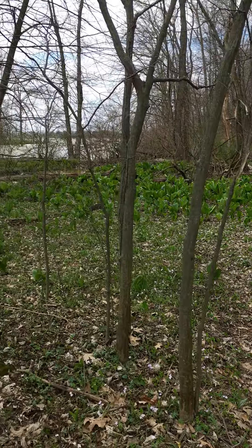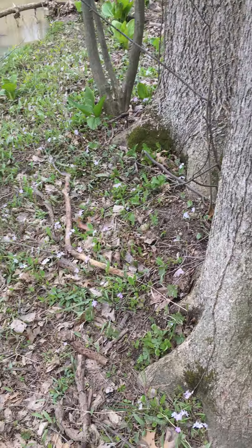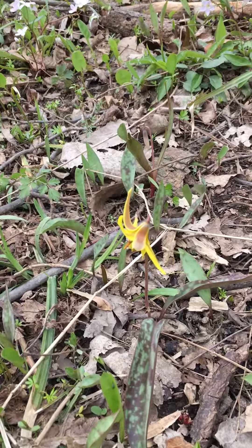Hi, FMA family. I am over at the Norwalk Reservoir. It is Saturday, the day before Easter, and I'm so excited. This is wildflower bloom time — the peak.